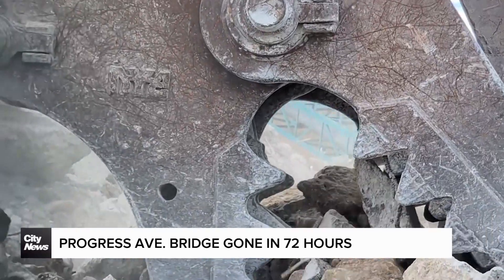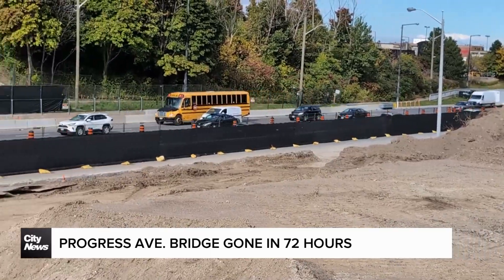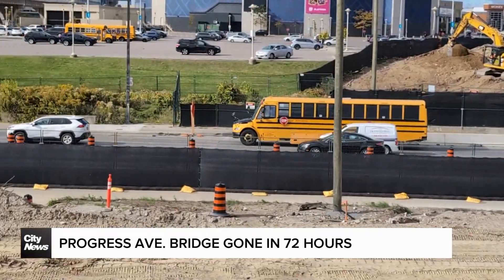If you're a frequent visitor to Scarborough Town Center, you might have noticed something unusual around the Labor Day long weekend. On the Friday, there was a large six-lane bridge stretching across McCowan Road, and by Monday night, it was gone completely.